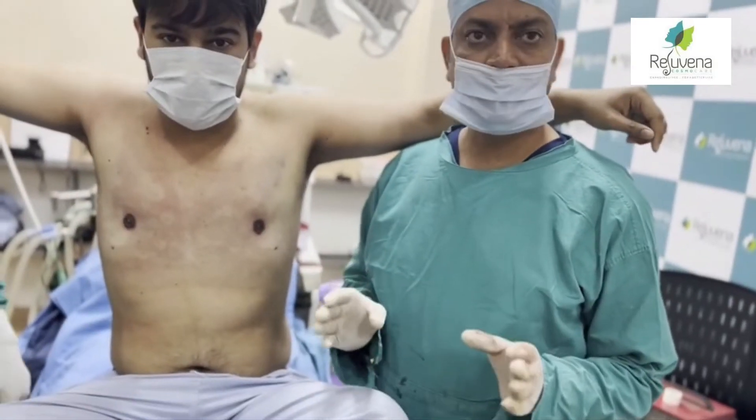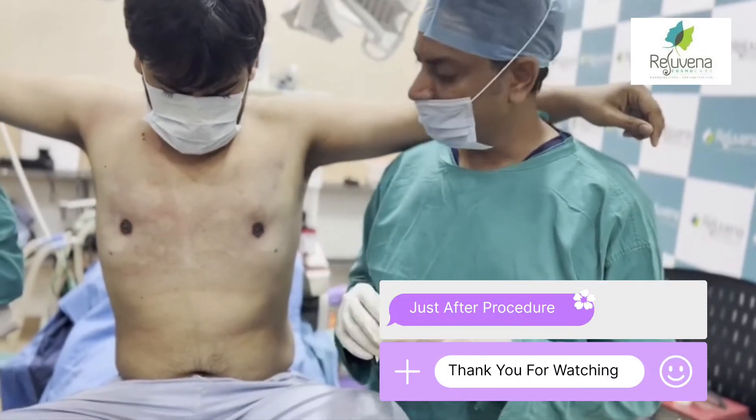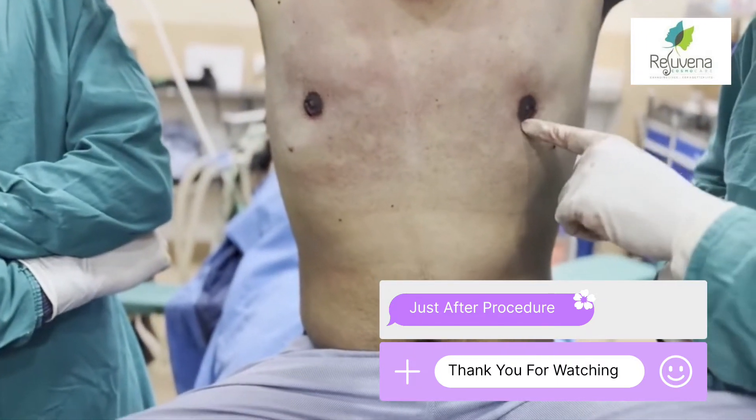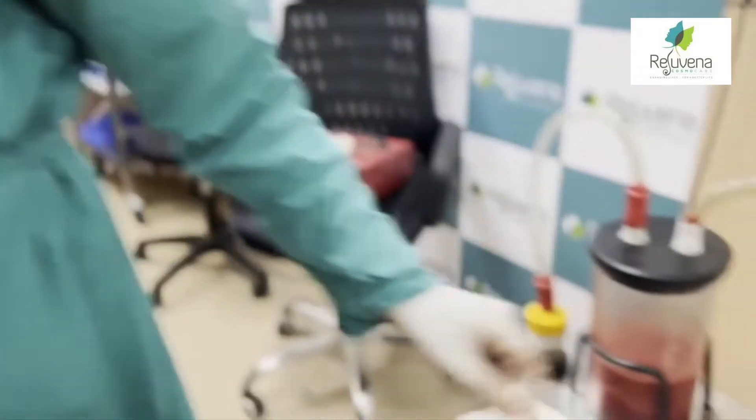As we have seen from the operation, we are doing high definition laser liposuction. You can see the chest is flat now. We have done a small incision here. This is the fat and the gland — both right and left sides have been treated.